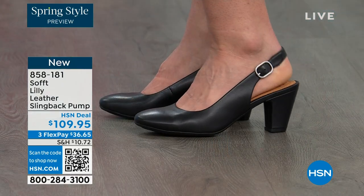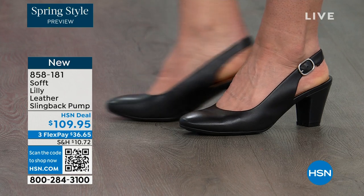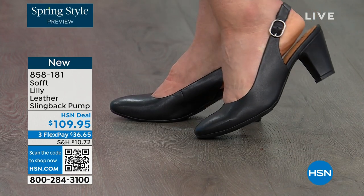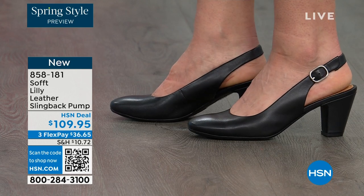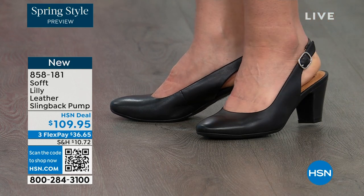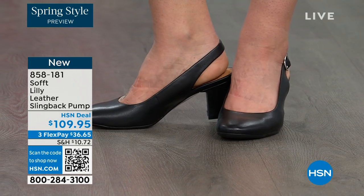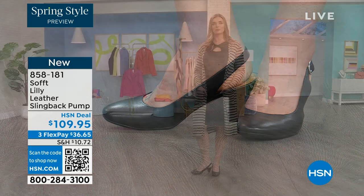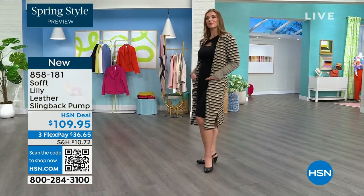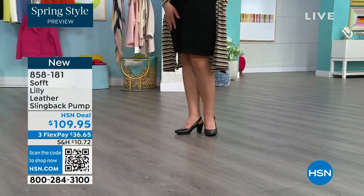You're looking right here at the Lily leather slingback pumps — I'm also wearing these. You can see Dagmara has them on in black. I'm wearing them in the pewter color, and there's also a really beautiful caramel as well. They're super comfortable the moment you put them on. They're adjustable on the strap, they feel good underfoot, and the heel height is two and three quarters inches high.